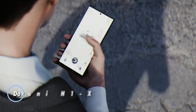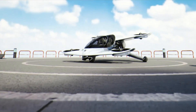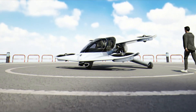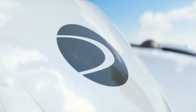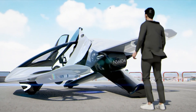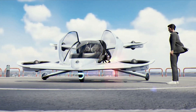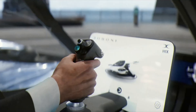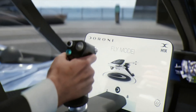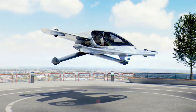The Duroni H1x is a cutting-edge two-seat eVTOL aircraft engineered to transform urban mobility. Built with a carbon fiber composite frame and a compact tandem wing layout, it combines aerodynamic performance with the convenience of garage-friendly storage. Ten electric motors power eight duct fans for vertical lift and rear-mounted pusher fans for forward flight, ensuring quiet, efficient travel at speeds up to 120 miles per hour with a 100-mile range.